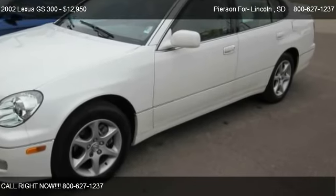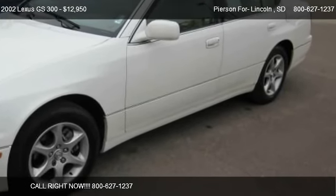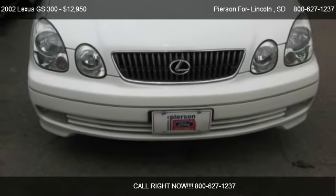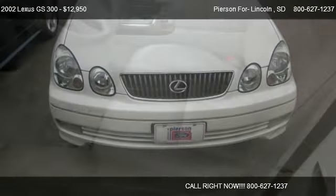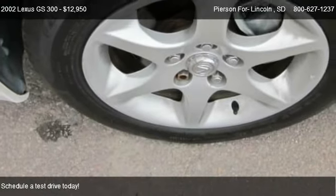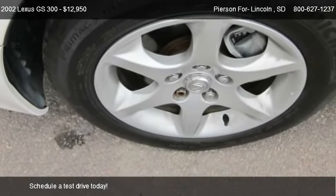This 2002 Lexus GS 300 is offered by Pearson for Lincoln. Priced at $12,950, this GS 300 is ready to sell.